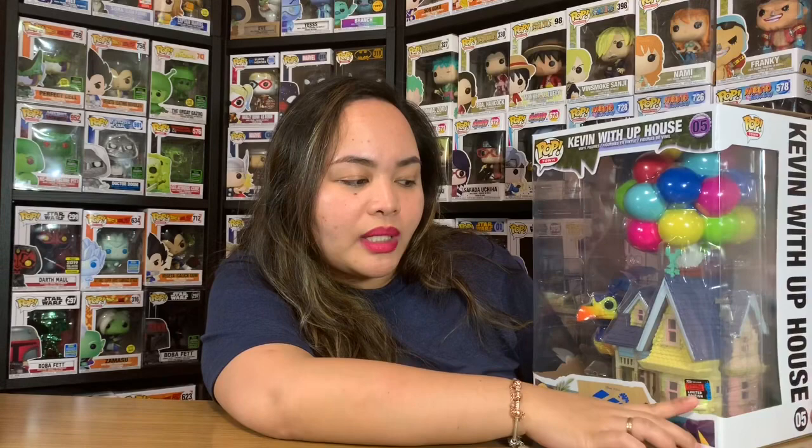Of course you know where this is from - the Disney movie Up! I really love Disney movies, so I decided to order this one. Looking at the house, it's so cute - it looks exactly how it looks in the movie. The box is still really neat, really clean, no scratches, no dents at the corners. This was the last one they had, so we're really lucky. And as a bonus, I just found out it's actually a limited edition Pop from the 2019 Fall Convention!